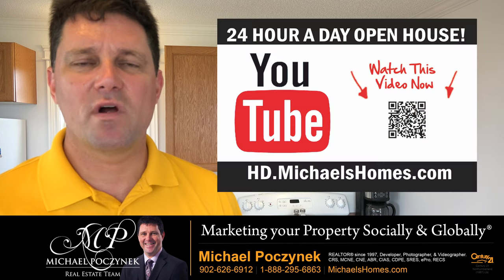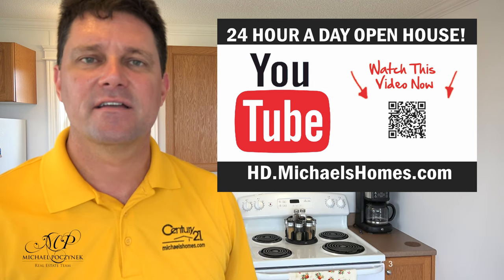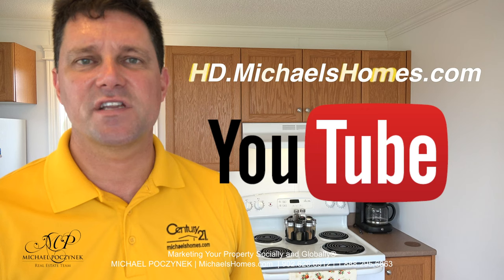Thank you very much for watching my 24-hour-a-day open house on 42 Sweet Pea Lane here in Darnley, PEI, Canada. For more videos like this and PEI real estate tips, tricks, traps, and new listings before they hit MLS, be sure to subscribe to my YouTube channel at hd.michaelshomes.com.